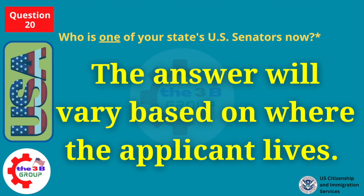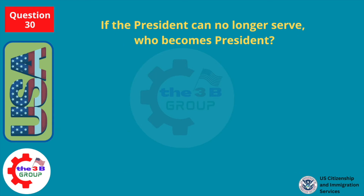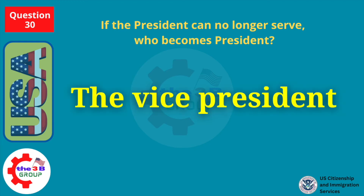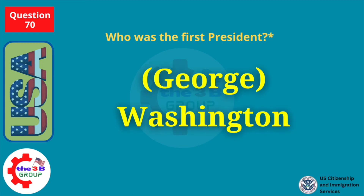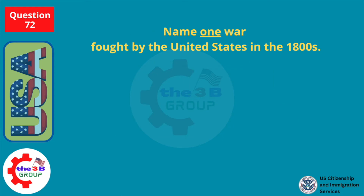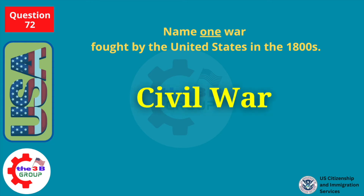If the president can no longer serve, who becomes president? The vice president. Who was the first president? George Washington. Name one war fought by the U.S. in the 1800s. Civil War.